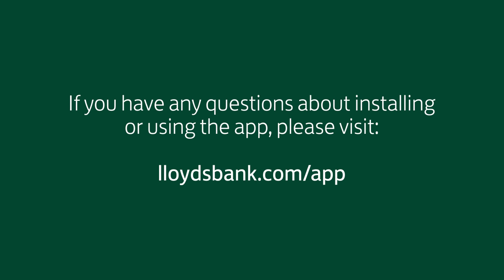If you have any questions about installing or using the app, please visit lloydsbank.com/app.